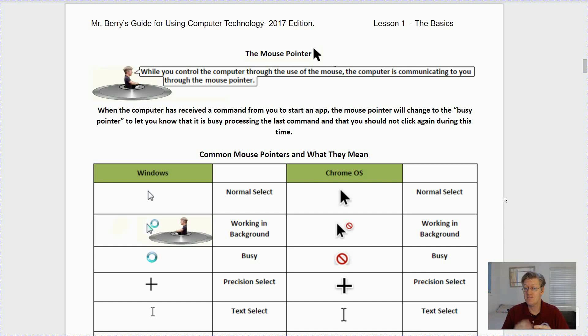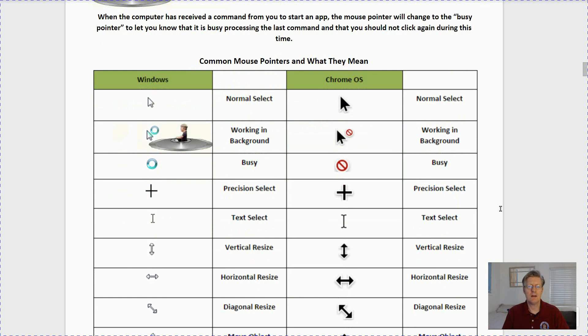When the computer has received a command from you to start an app, the mouse pointer will change to the busy pointer to let you know that it is busy processing the last command and that you should not click during this time. Let's go ahead and look at common mouse pointers and what they mean.